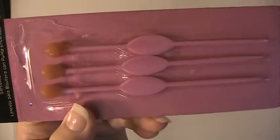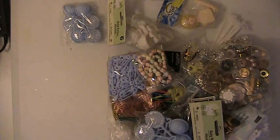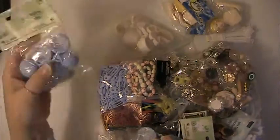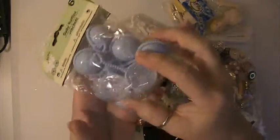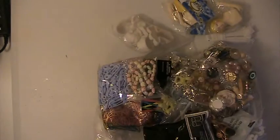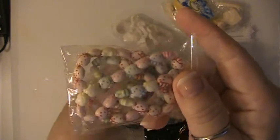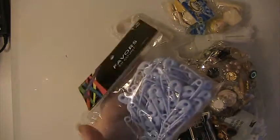And you'll get a pack of the wax tip jewel setters. And that was lot number three. This is going to be lot number four. You'll be receiving two of these little baby rattles.